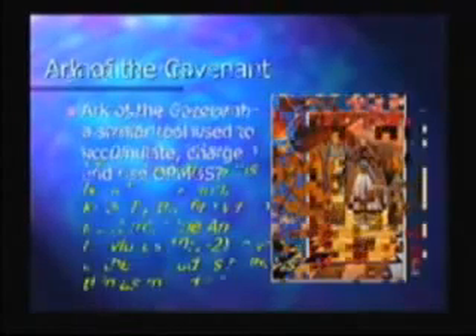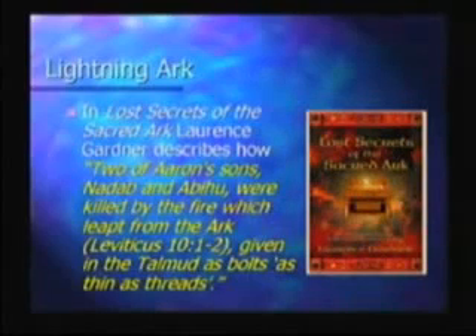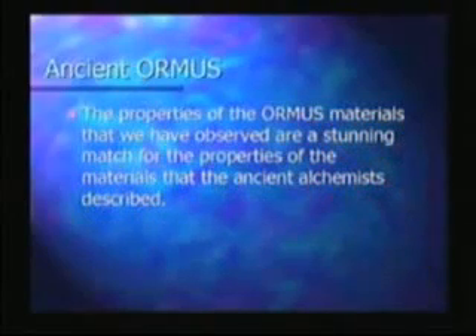In Lost Secrets of the Sacred Ark, Lawrence Gardner describes how two of Aaron's sons, Nadab and Abihu, were killed by the fire which leapt from the Ark — given in the Talmud as bolts as thin as threads, in other words lightning bolts coming out from the Ark. The properties of the Ormus materials that we have observed are a stunning match for the properties of the materials that the ancient alchemists described in the first part of this presentation.